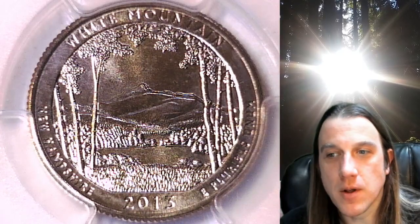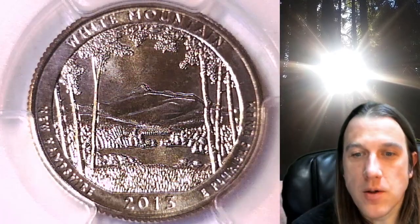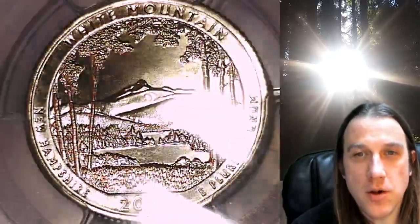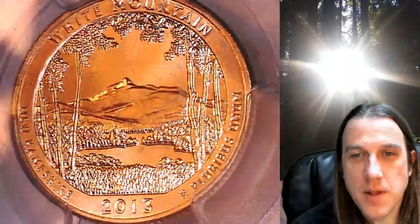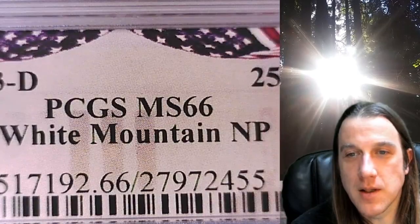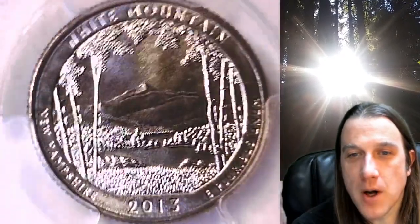Welcome to Time Traveler's Coin Exchange. The next coin we're going to look at is a 2013D Washington National Park quarter. This is a business strike quarter from the Denver Mint. It has been graded by PCGS and they graded it Mint State 66. This one features the White Mountain National Park in New Hampshire.